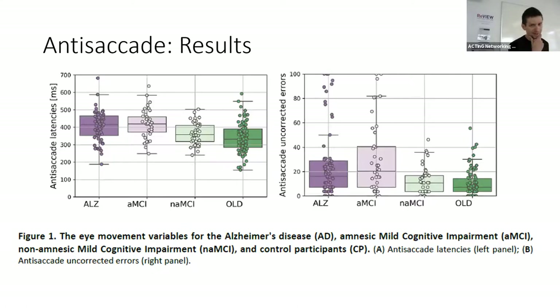Here are the results. In terms of anti-saccade latencies, Alzheimer's patients were slower to respond than controls. Equally, amnesic mild cognitive impairment also showed these delayed latencies, whereas non-amnesic mild cognitive impairment did not. In fact, there was no statistical difference between the Alzheimer's patients and the amnesic MCI group, showing that they had the same type of latency deficits. We observed the same pattern with uncorrected errors — more uncorrected errors in Alzheimer's disease and amnesic MCI than in the other two groups.